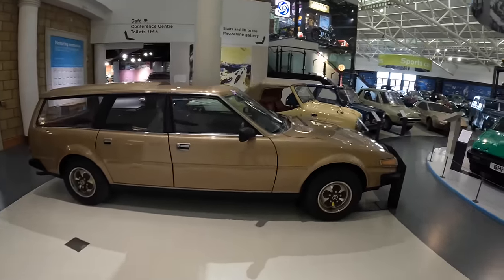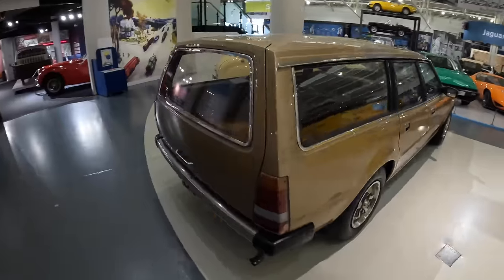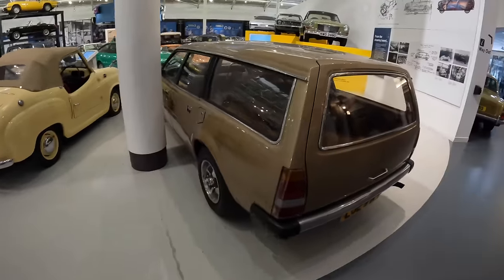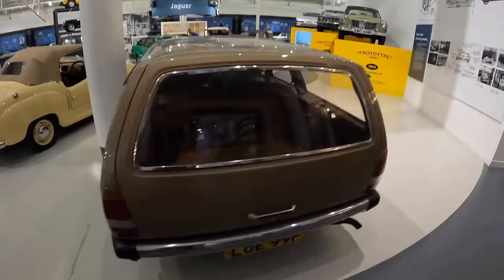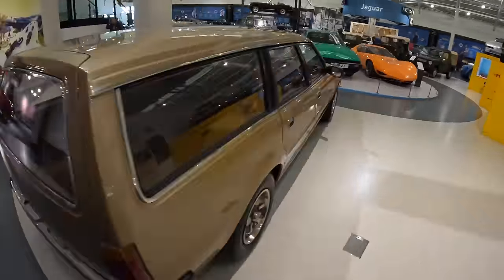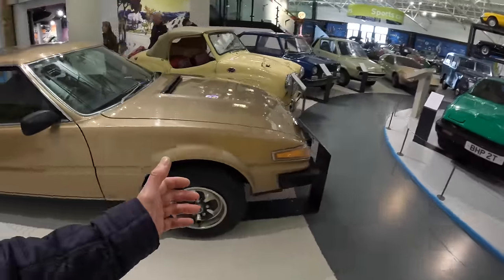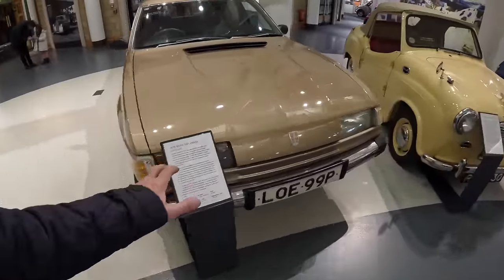Starting off with the Rover SD1 estate car — a 1976 prototype that proved it worked. It looks a little ungainly but just think how useful it would have been as a rival to things like the big Volvos. The Rover just didn't do anything quite like it — it could have carved a whole new market for them.